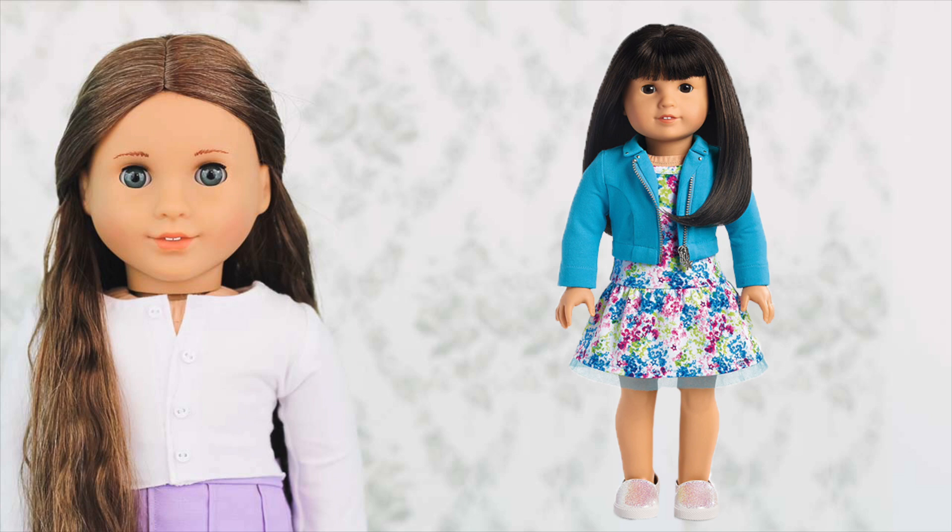Finally, we have Truly Me number 54. This is another doll I really want but don't have. I really want a light skin Jess mold in my collection — I have Kanani to represent the Jess mold, but I want a lighter skin version. The problem is a lot of Truly Me Jess mold dolls just look like Jess with slightly different hair lengths. But 54 has bangs, which makes her very unique. Having a more recently released Jess mold doll with bangs is quite unique for American Girl.